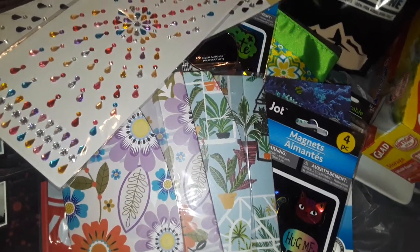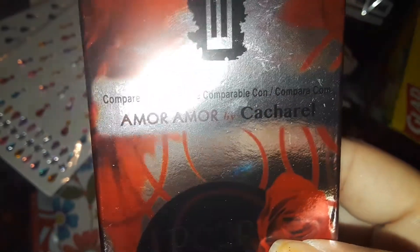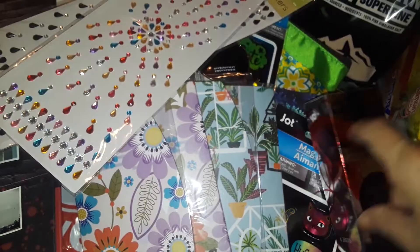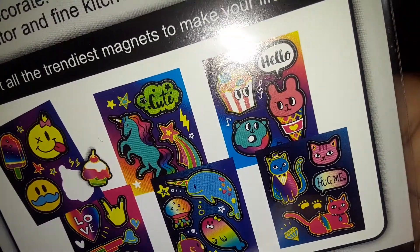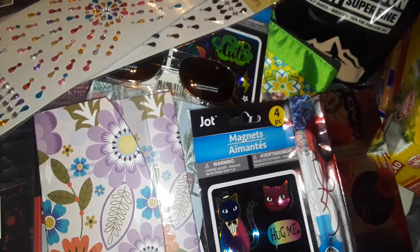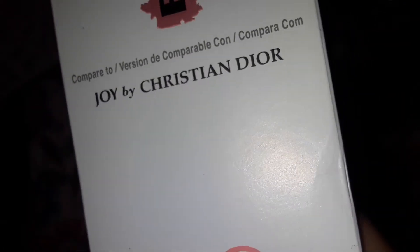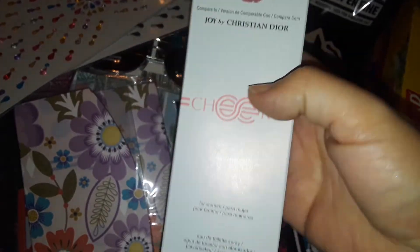The next thing I picked up at Dollar Tree was this perfume — it's called Amor Amor, a knockoff of something. I also got another perfume in a white box, which is a knockoff of Joy by Dior. Then I got another perfume box called Flower Zone, which is a knockoff of Gucci Bloom by Gucci.